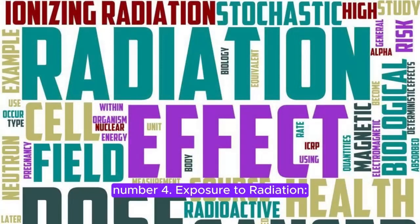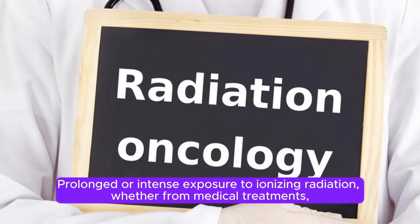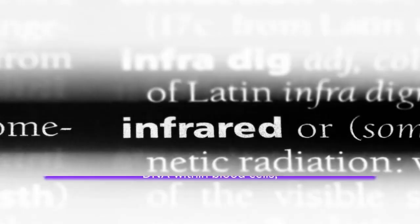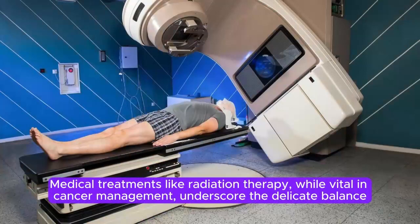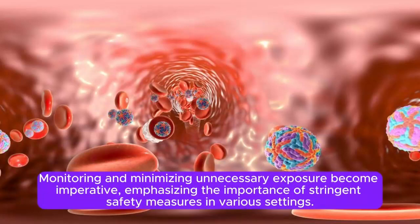Number 4: Exposure to Radiation. Radiation exposure is a significant factor influencing the development of blood cancer. Prolonged or intense exposure to ionizing radiation, whether from medical treatments, occupational hazards, or environmental sources, can heighten the risk. Ionizing radiation has the potential to damage DNA within blood cells, triggering genetic mutations that may lead to leukemia, lymphoma, or myeloma. Medical treatments like radiation therapy underscore the delicate balance between therapeutic benefits and potential long-term risks, making stringent safety measures imperative.